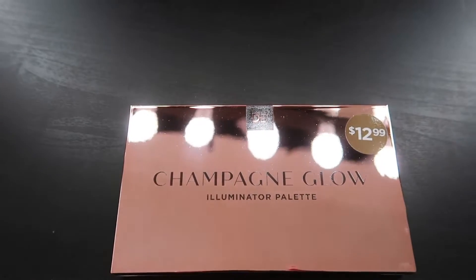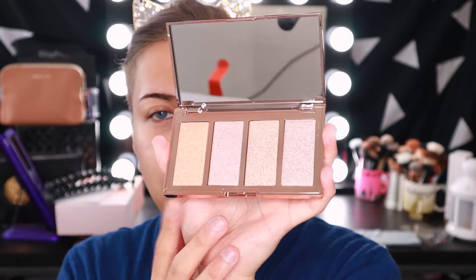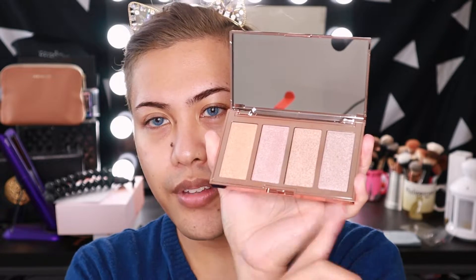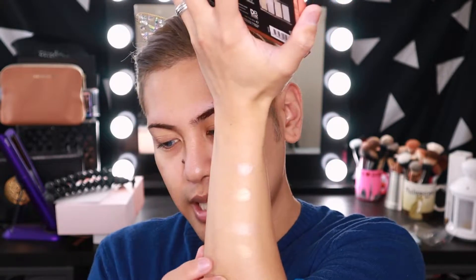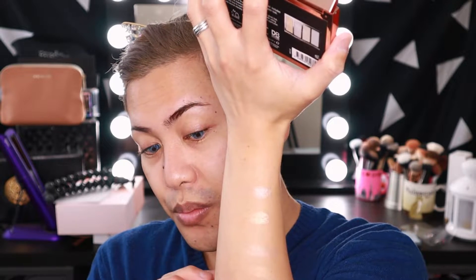They also have the Champagne Glow Illuminator Palette — a highlighter palette — which retails for $12.99. Very, very pretty. These particular highlight shades tend to lean a little bit more towards the cool side of things, and I feel like they might be very metallic. I will do a couple of swatches just to see. These three over here are definitely more of the metallic, super blinding sort of highlighters. Whereas that gold one at the very bottom looks more like your traditional everyday golden highlighter.